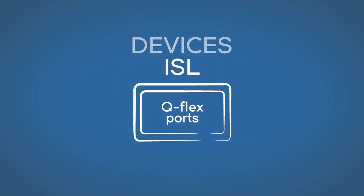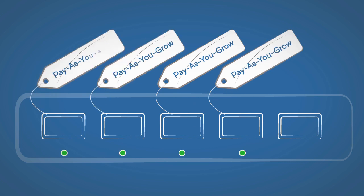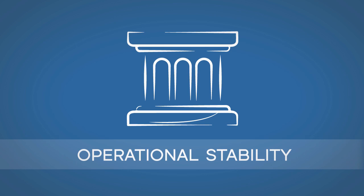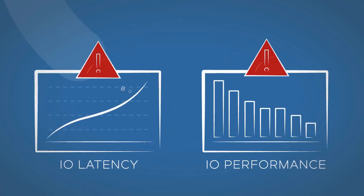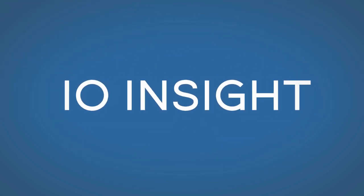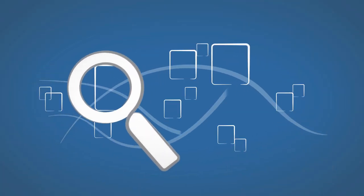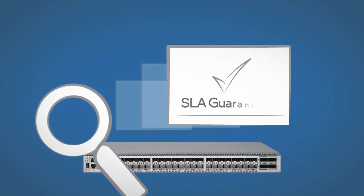Flexible ports provide more switching bandwidth, and you can license ports on demand to pay as you grow. The G620 delivers operational stability — it extends the advanced monitoring, alerting, and diagnostic capabilities of Brocade Fabric Vision technology. The G620 also adds IO Insight, which gives you the ability to directly measure the latency and performance of storage IOs to meet SLAs.